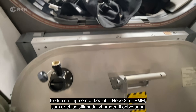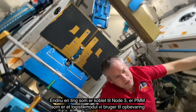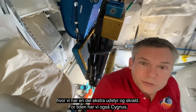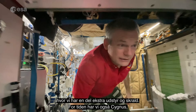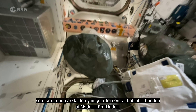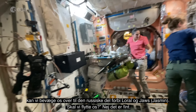Also attached to Node 3 is the PMM, which is our logistics module — it's our stowage unit really, where we stow a lot of extra equipment and also trash. At the moment we also have Cygnus up here, which is an unmanned cargo vehicle attached at the bottom of Node 1.